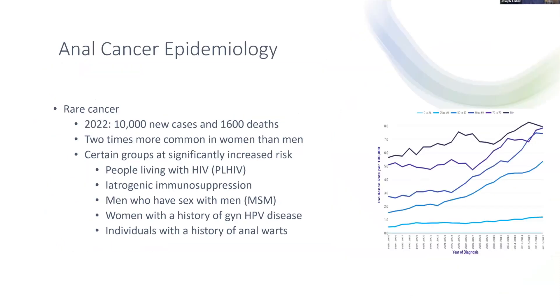Anal cancer is considered a rare cancer, but incidence is increasing among every age group. In 2022, there were approximately 10,000 new anal cancer cases and 1,600 deaths. It's more common in women than men, and certain groups are at increased risk: people living with HIV, patients taking immunosuppressive medications, men who have sex with men, women with a history of gynecologic HPV disease, and individuals with a history of anal warts.